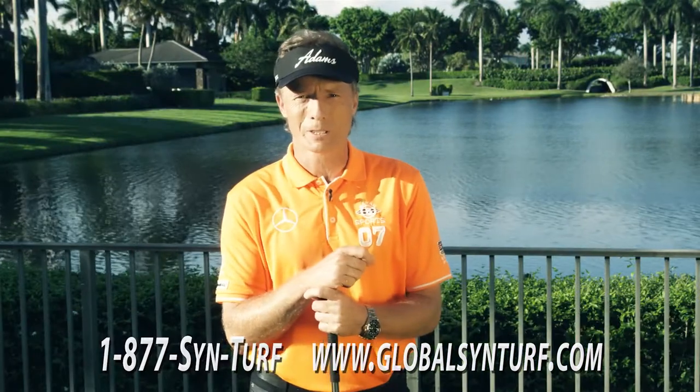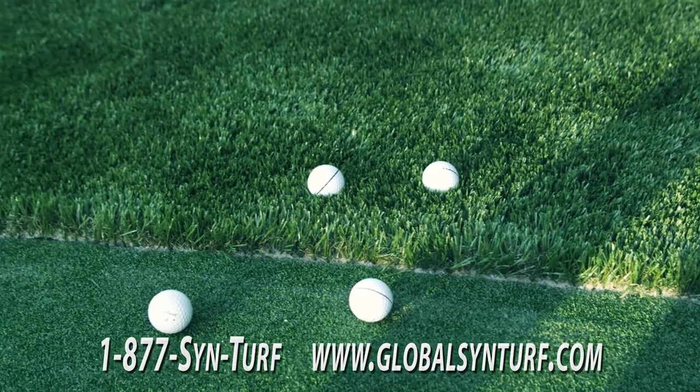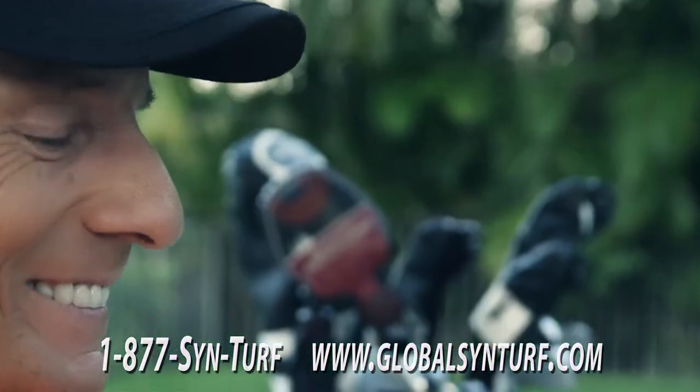residential, commercial, pets and sports fields alike. They have a full range of colors, heights and thickness to match your ideal grass.